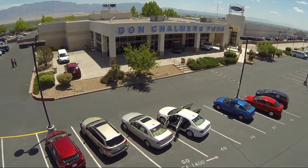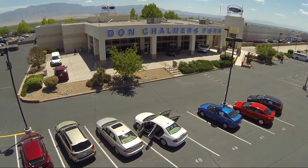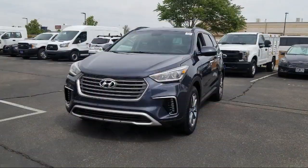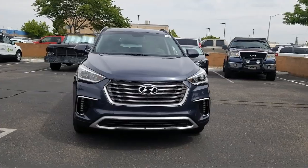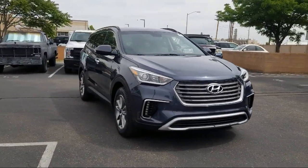Welcome to Don Chalmers Ford, and here's a look at another one of our vehicles from our great selection. It comes equipped with rear spoiler, third row seating, rear view camera, and tire pressure monitoring system.